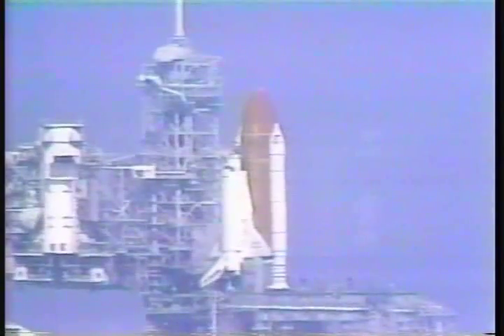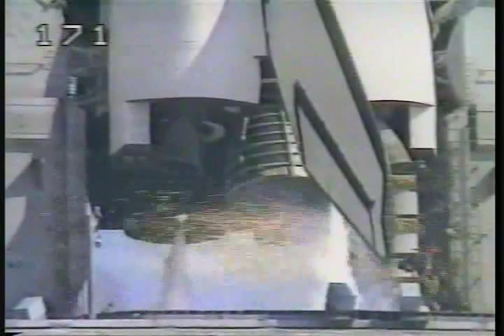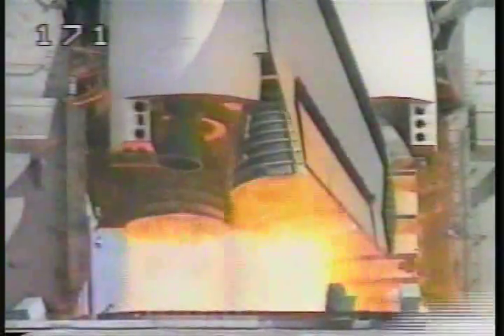T-minus 13, 12, 11, 10. We have a go for main engine start. 6, 5. We have main engine start.